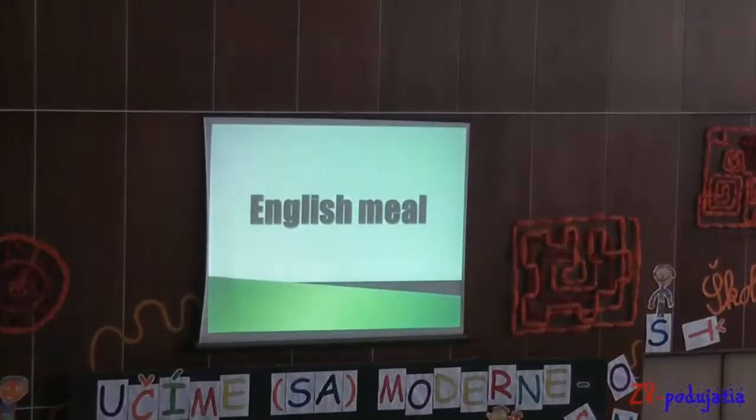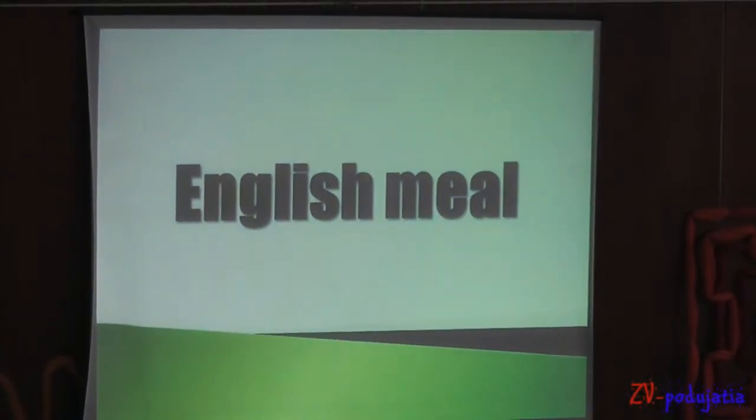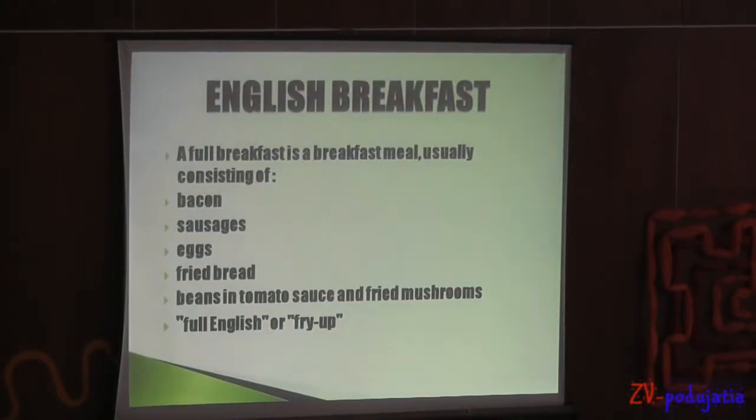I am Samuel Mariko. My name is Lukas Ternovec. And we are from 7A class. We've prepared a presentation about food — English meal. English breakfast.